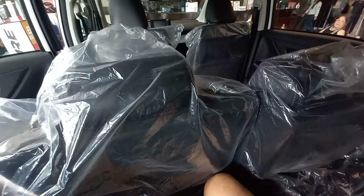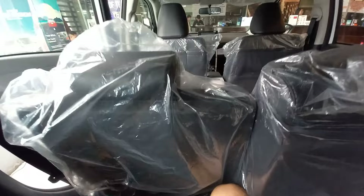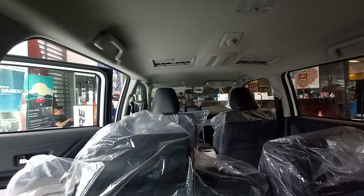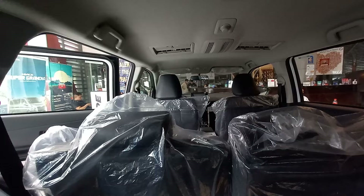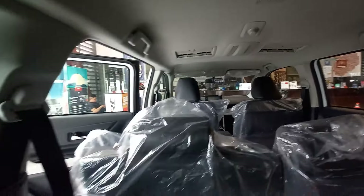My knees are a bit high, just slightly. But if you had to choose between the Veloz and the Rush, I'd prefer the Veloz. Since it's front-wheel drive with no differential hump, the knee room here is much more comfortable than the Toyota Rush. Really comfortable overall.